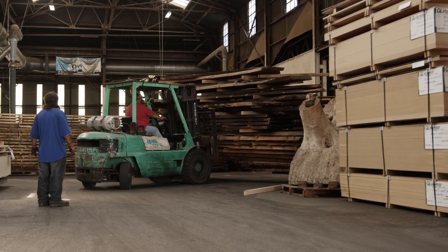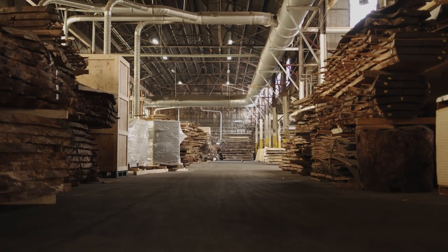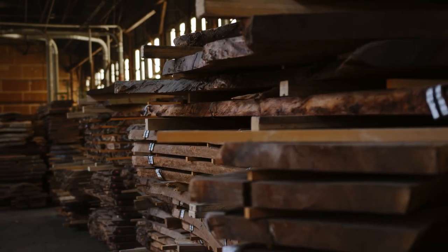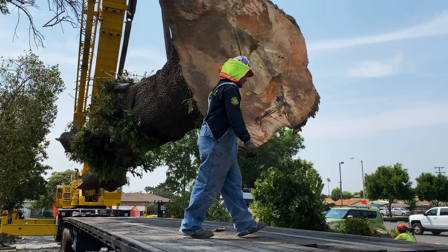Every raw material that we touch here has been sourced and harvested responsibly. Wood is one of the few truly renewable resources on our planet. We have to ensure its future, and we play a vital role in that.